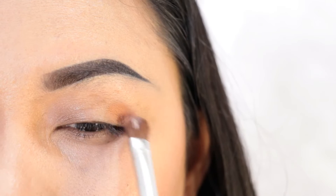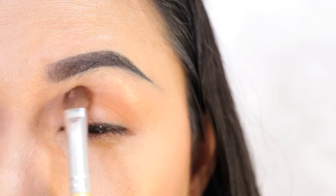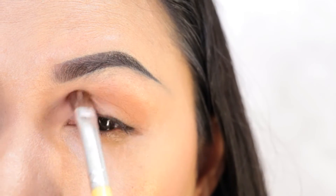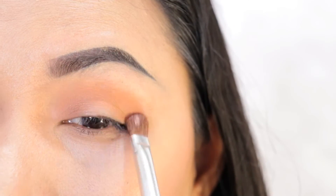So I already concealed my eyelid using the Maybelline Fit Me Concealer. Now I'm taking this shade right here, which is called the Call Me Back shade, and I applied this on the crease area. This is going to be my transition shade, and I'm going to use the brush from Bdellium Tools.